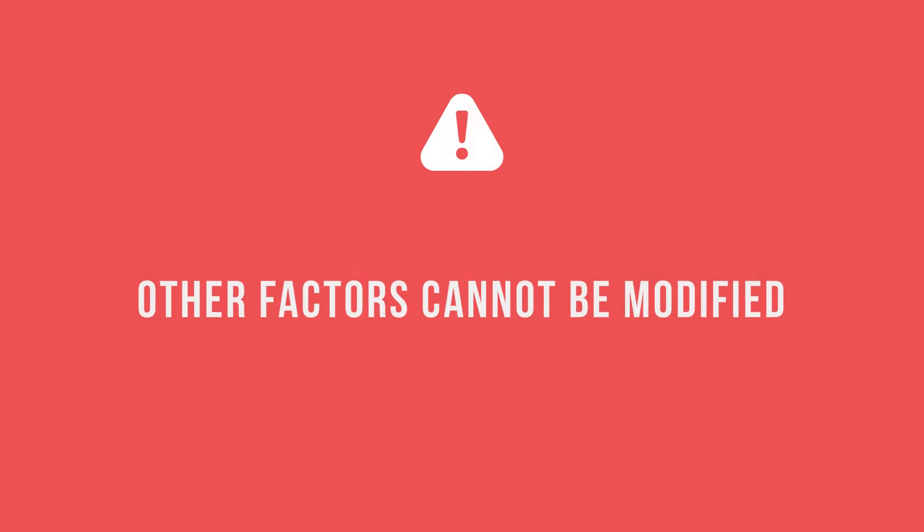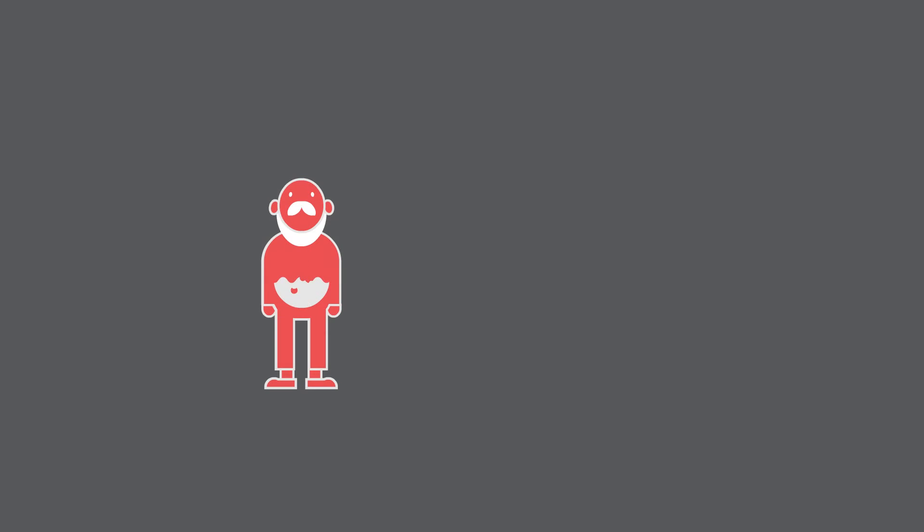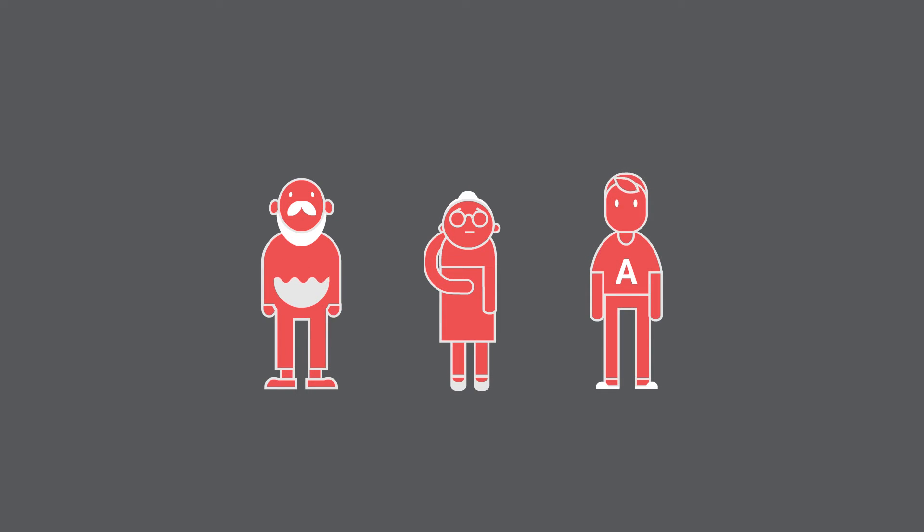Other factors cannot be modified, such as a history of stomach cancer in first-degree relatives. Previous medical conditions of the stomach, like gastroesophageal reflux, gastric polyps, and previous stomach surgeries are also considered prerequisites for gastric cancer. For unknown reasons, people with type A blood are at a greater risk. However, only 5 to 10 percent of all cancers are hereditary and cannot be prevented.